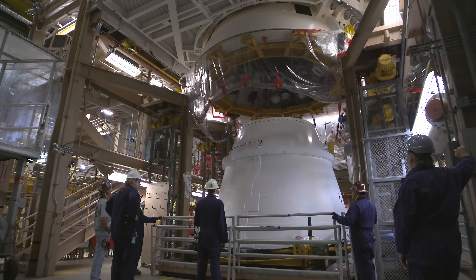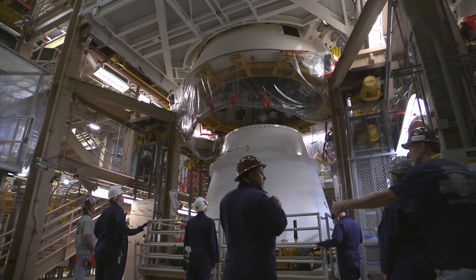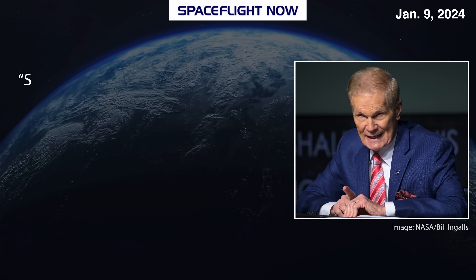In October, the aft skirts were mated to the aft segment of the boosters. That was followed up by the addition of the nozzles heading into December of 2023. A month later, January 24 came with a big change to the timeline.